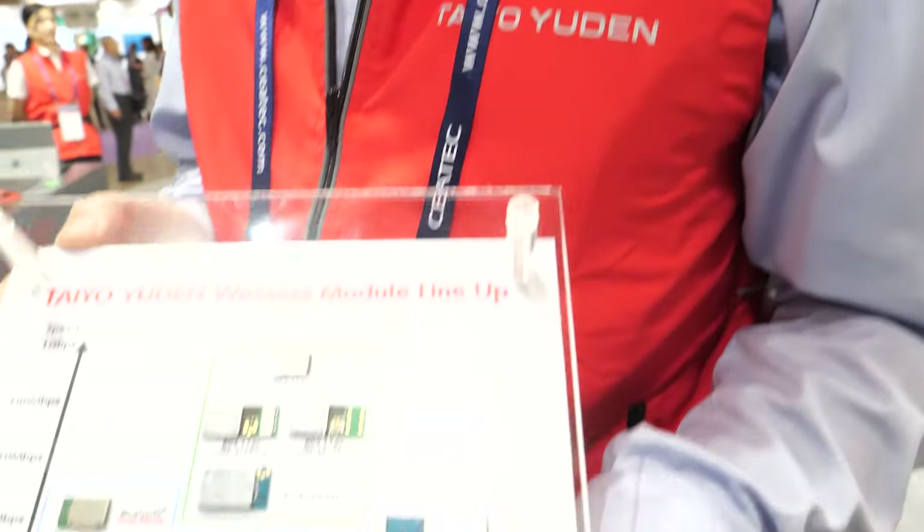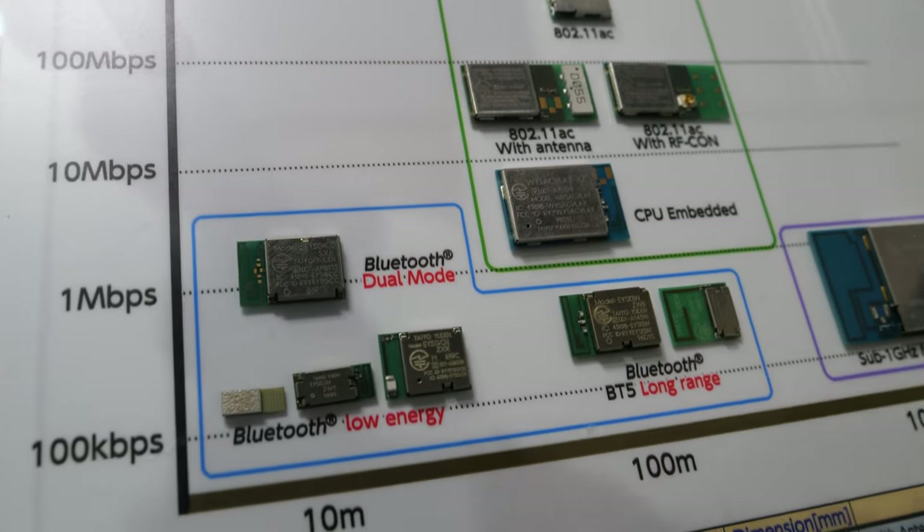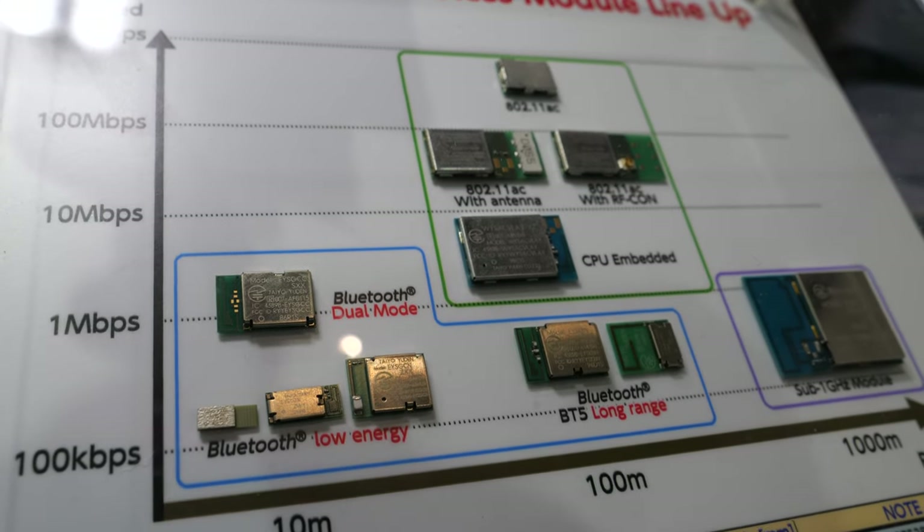There are many different products here. My name is Henry Takawa, Module Business Planning Manager. These are our products integrated with an ARM processor inside — Bluetooth modules and Wi-Fi.